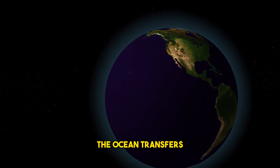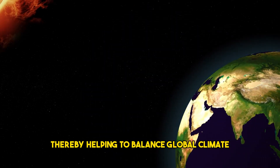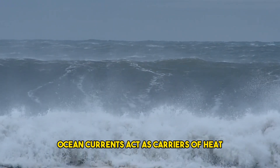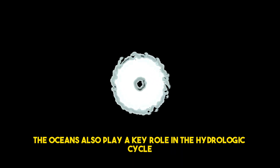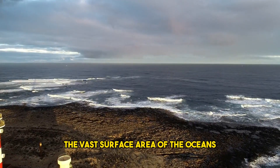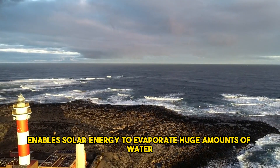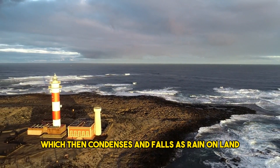The ocean transfers heat from the equator to the poles, thereby helping to balance global climate. Ocean currents act as carriers of heat and water around the globe and function as heat basins to delay or mitigate climate change. The oceans also play a key role in the hydrologic cycle. The vast surface area of the oceans enables solar energy to evaporate huge amounts of water, which then condenses and falls as rain on land.